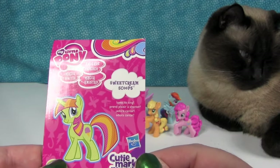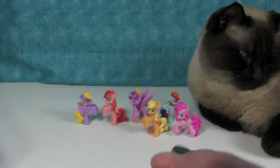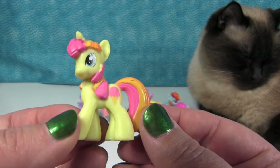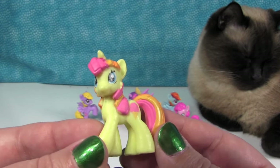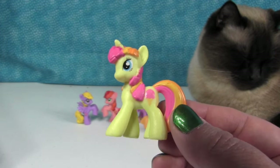We have Sweet Cream Scoops — loves to sing. That's Paul's pony! I love her — I love the color. She's yellow and pink and orange and she has an ice cream cone. If she likes to sing, she's going to need to be with Royal Riff. And she's a unicorn, and I like unicorns. Sweet Cream Scoops — that's going to be my favorite.